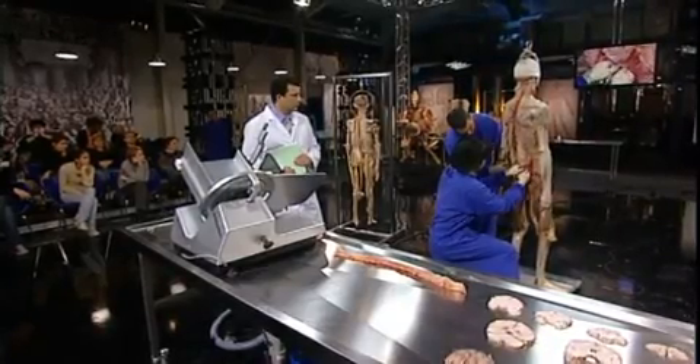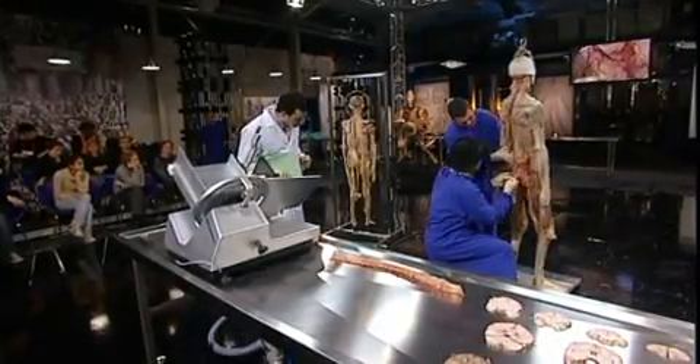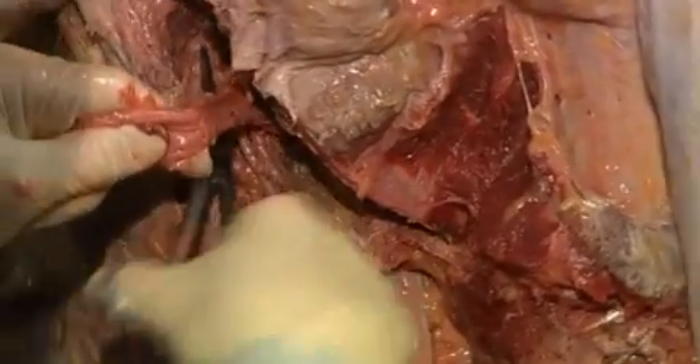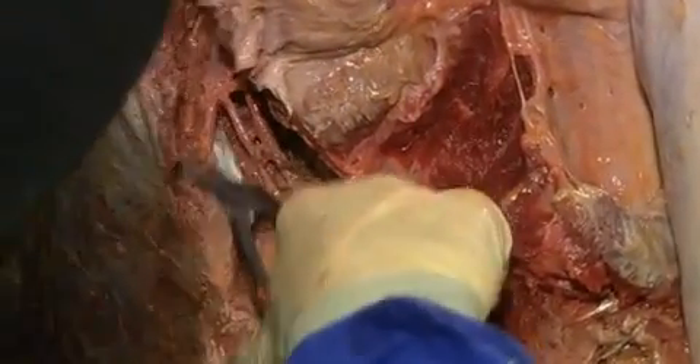So what I actually removed is a sacrum and parts of the bone. I must be careful — I cut the nerves on the right side.